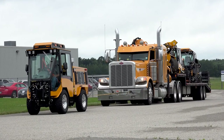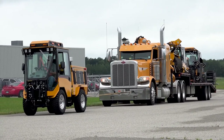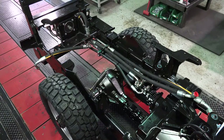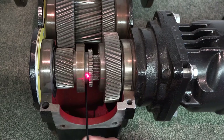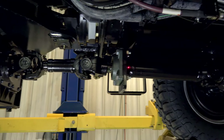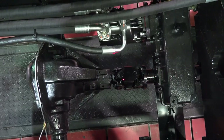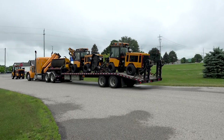For decades, Trackless has stayed with the most rugged and efficient drivetrain design, which consists of a hydrostatic transmission that drives a mechanical transmission. The mechanical transmission has a low gear, high gear, and neutral. The mechanical transmission drives the front and rear axles by way of driveshafts, resulting in constant high torque four-wheel drive.